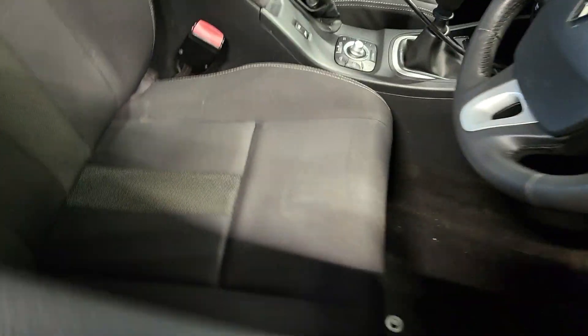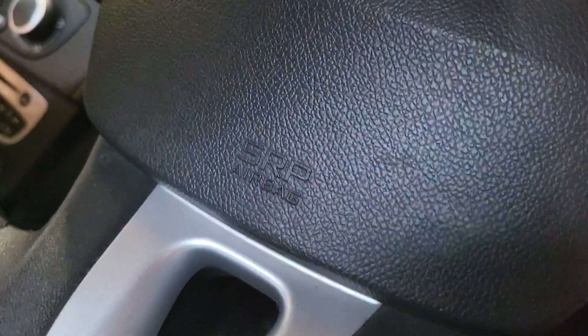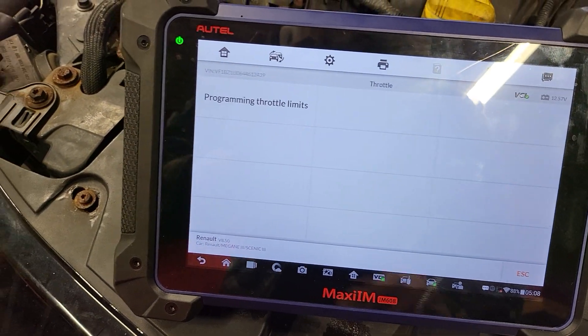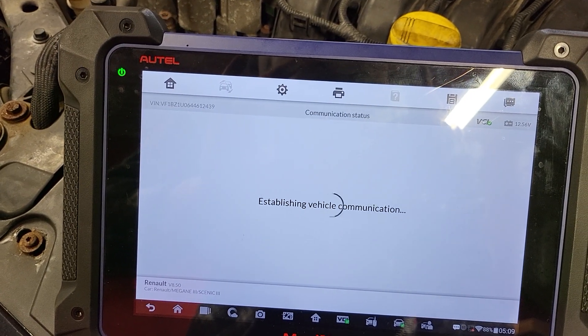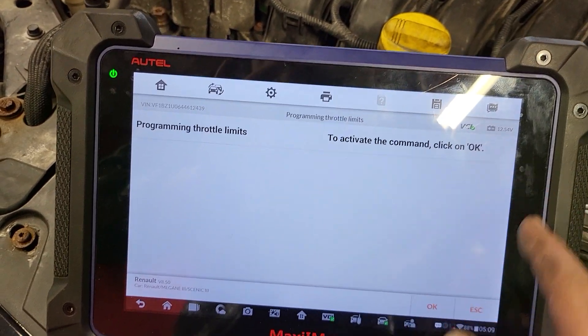It may say 'not supported' if the ignition is switched off - so switch on the ignition and go back to throttle. Press OK to activate the command, click OK, and it's finished. That's all you do.